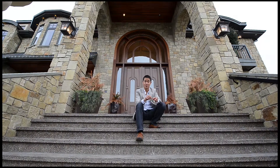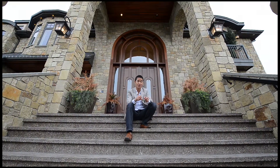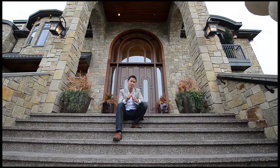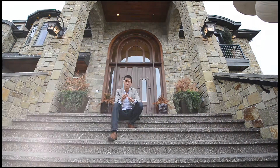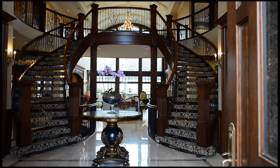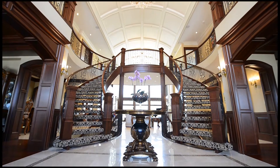As special as it is out here, the exquisite quality, architecture, and state-of-the-art technology that lies inside is truly a sight to behold. Upon entering, you will be amazed with two dramatic grand staircases, elegant chandeliers, and a 22-foot barreled ceiling.